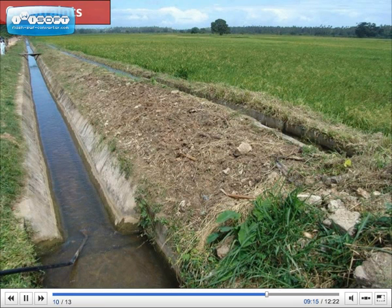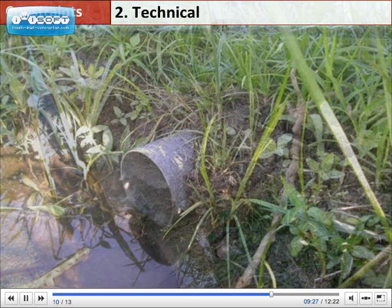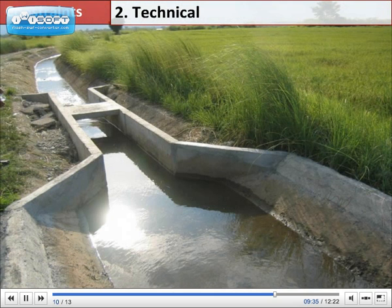Another constraint is technical, relating to irrigation. An important element of SRI is good on-farm water management, including drainage, controlled water intake, and reliable delivery when water is needed during the wet cycles.